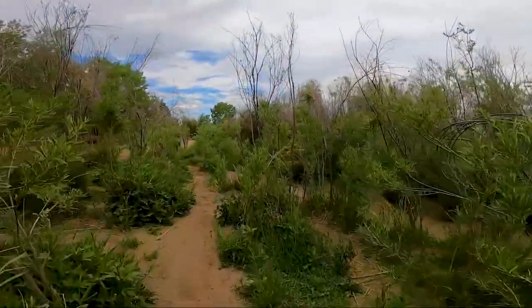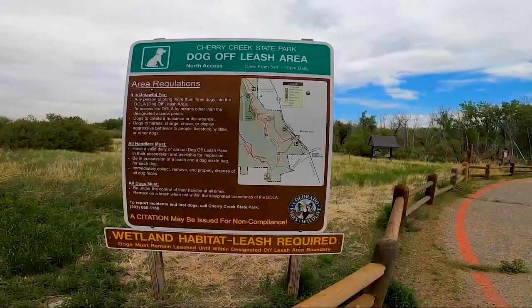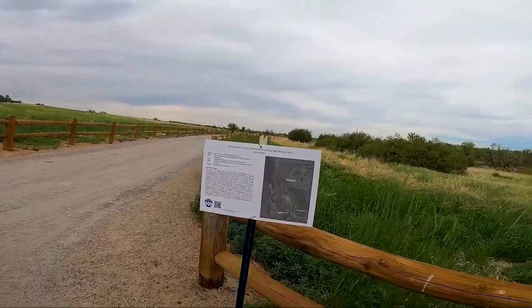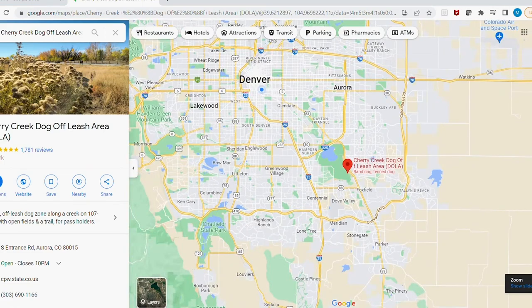Are we at a dog park? We are at a dog park! Cherry Creek State Park's DOLA, or dog off-leash area, to be exact.